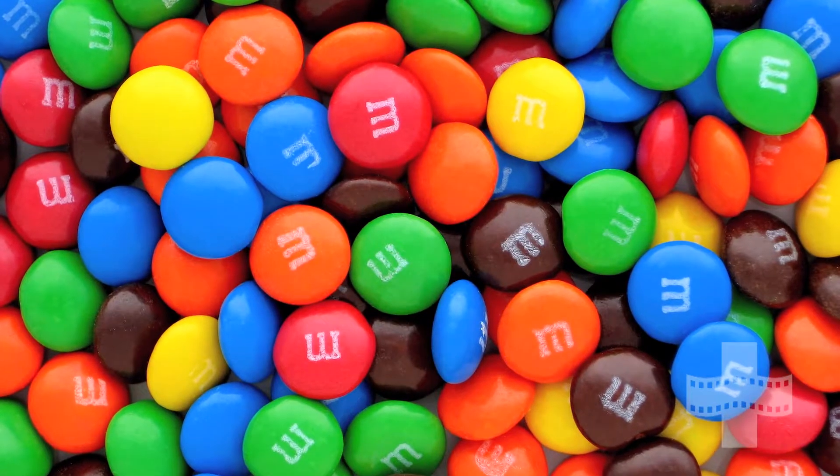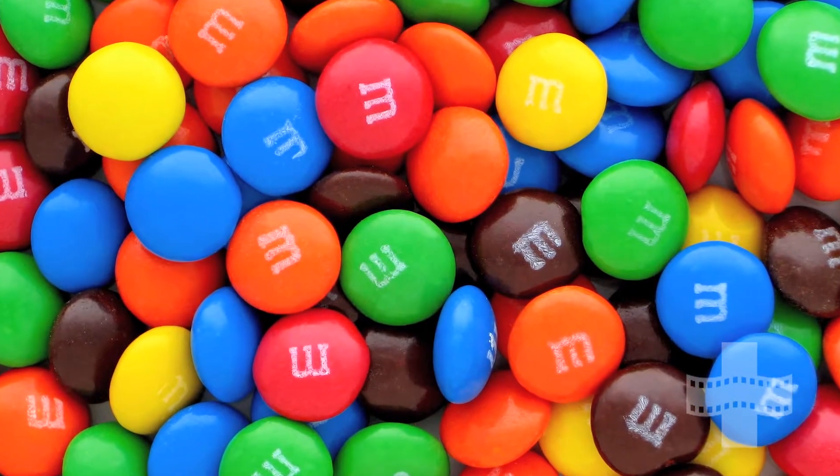M&Ms are another product on the market that we already know has dairy in it, but the coloring on the outside is made from crushed beetles.